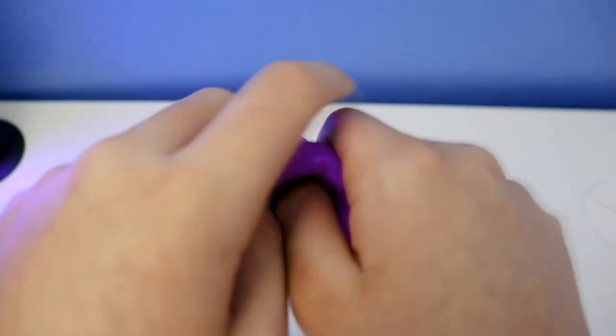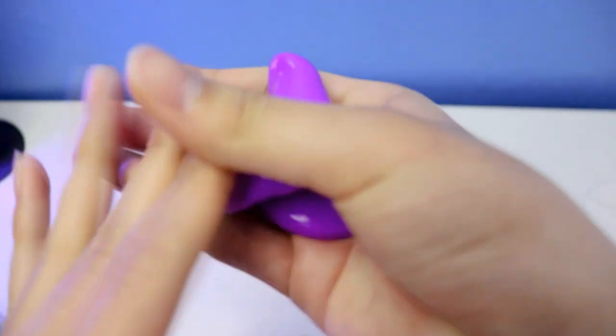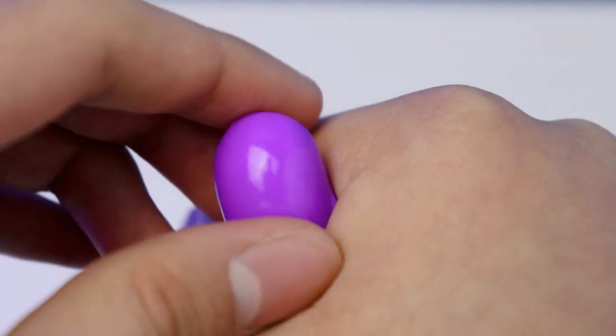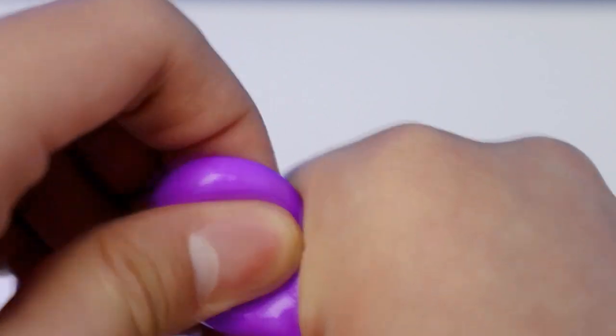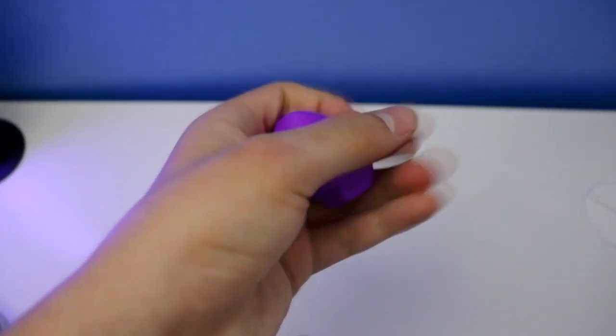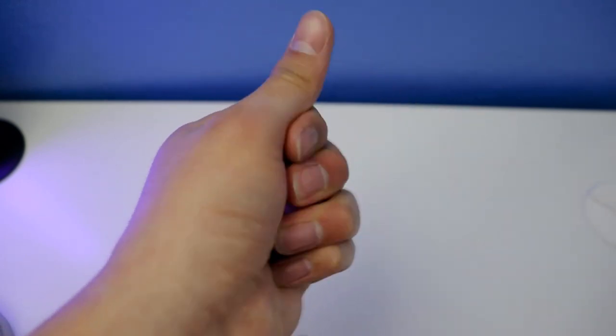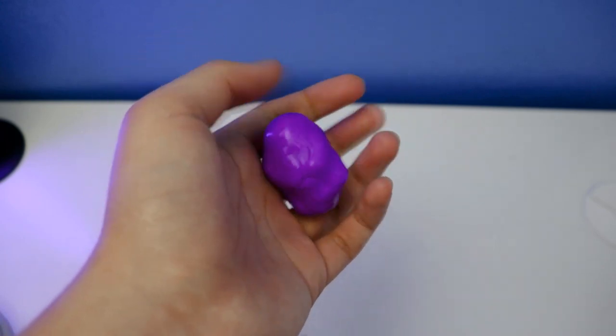That's weird — alright, let's do one more try. Let me try how to make a bubble. Okay, let's do one more try: three, two, one! Like this — there it goes, it's kind of a little bit loud. There it goes — this is how you make a pop, like this, with the sound effect. Perfect!